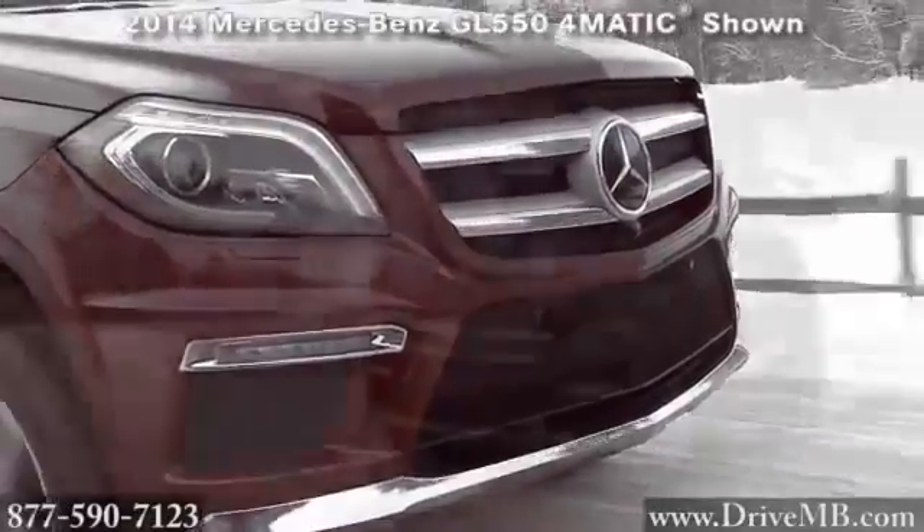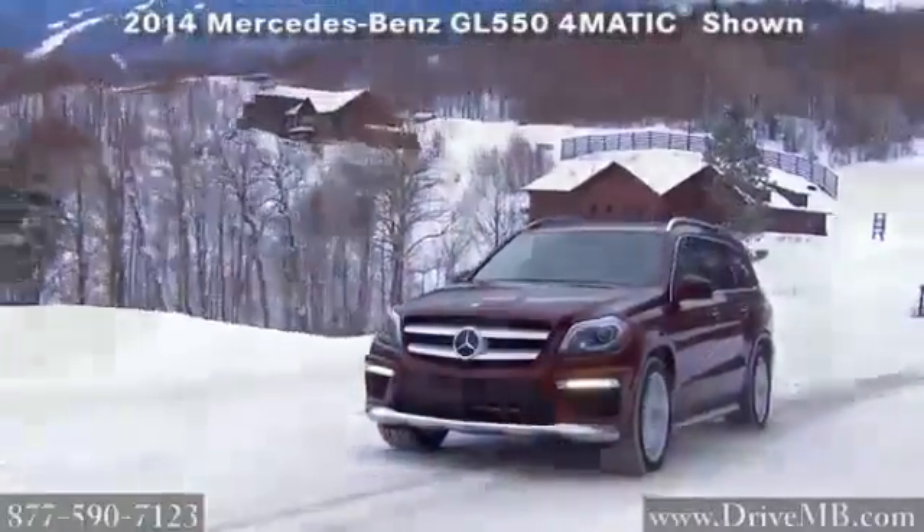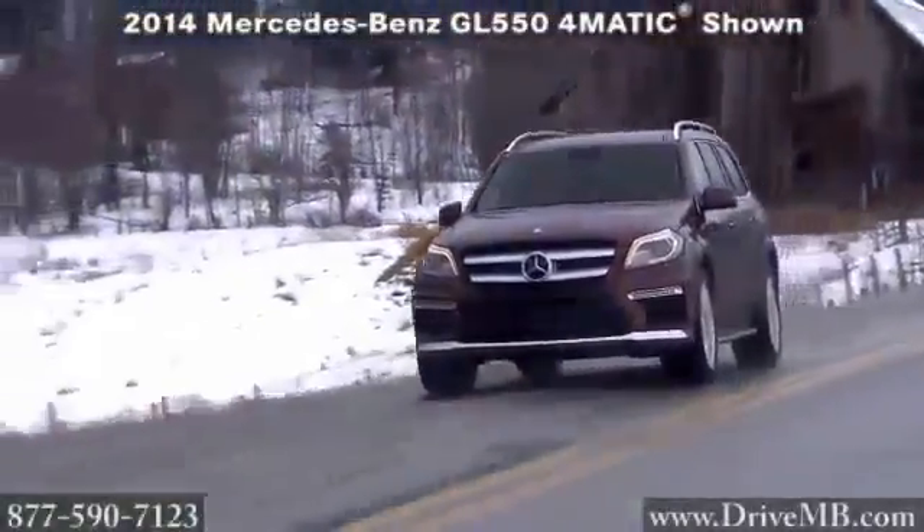Full-size luxury, just one of its many dimensions — the 2014 GL Class.